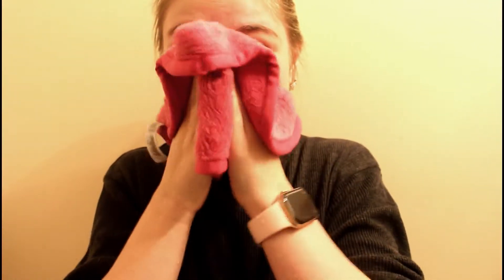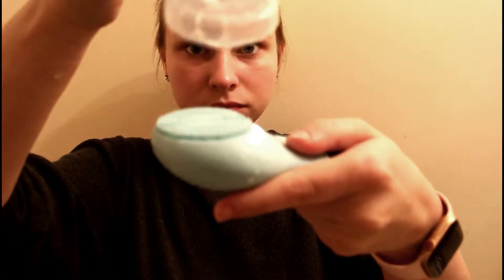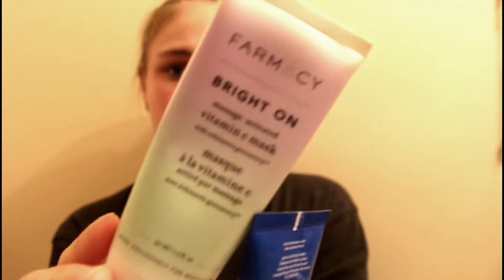Next I'm going in with a makeup eraser towelette — you guys have seen these before — just using this to get any excess makeup as well as all of that cleanser off. This is usually the time when I go in and clean my face, so I use a cleansing brush that vibrates, and then this is just some regular face cleaner from a grocery store in my town.